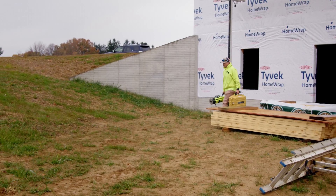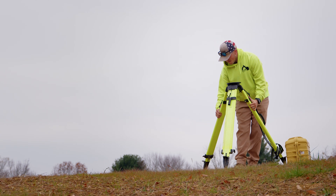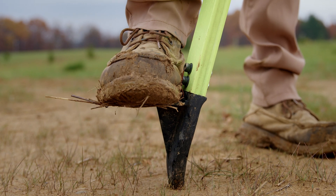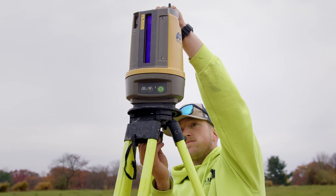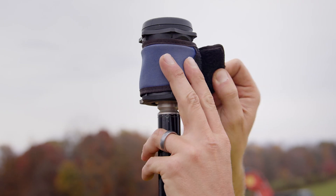Our process before having the MC Mobile, we'd all show up out here. We'd have anywhere from two to four guys standing around waiting for things to get laid out with a laser and painting the flag. It could take up to three to four hours just to be able to put the machine and the bucket in the ground to start working.